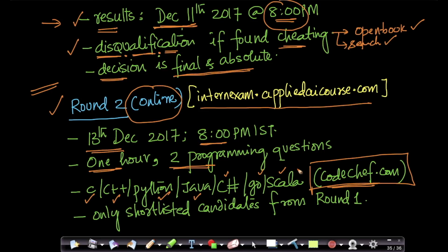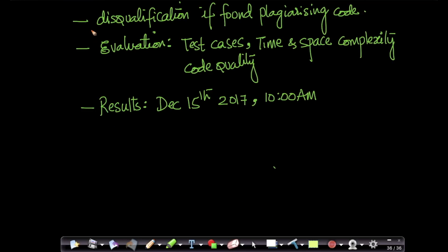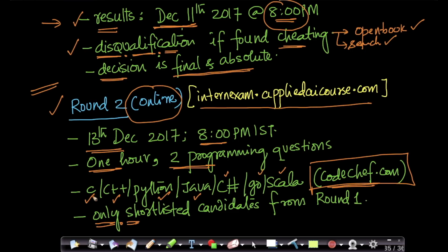We provide our own programming questions. Only shortlisted candidates from round one will be able to participate in round two. You will be disqualified in round two if found plagiarizing code — you need to write your own code. Please don't copy code from others; if found, you'll be immediately disqualified. You can write your code in any language of your choice, and we're using Code Chef as the platform for round two.